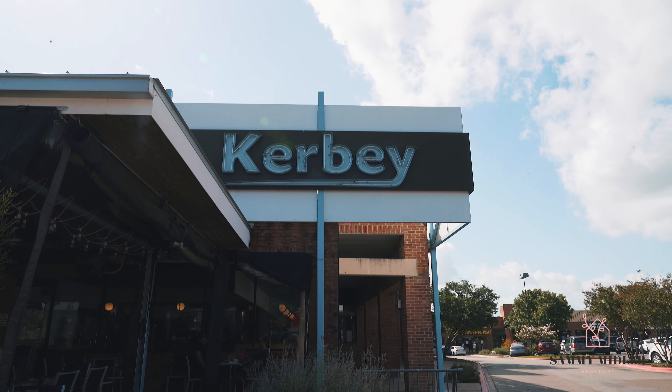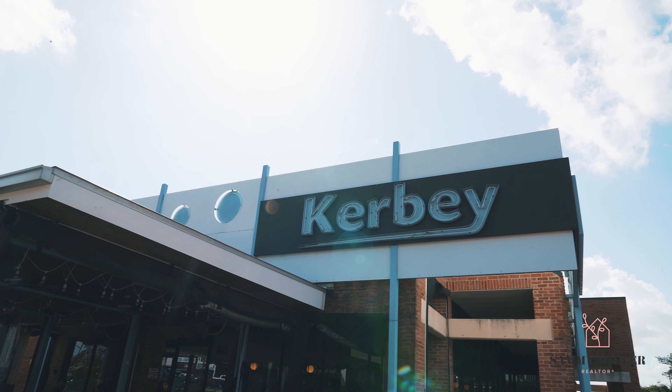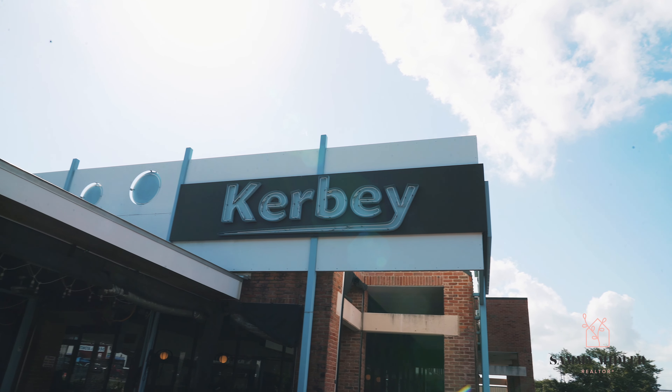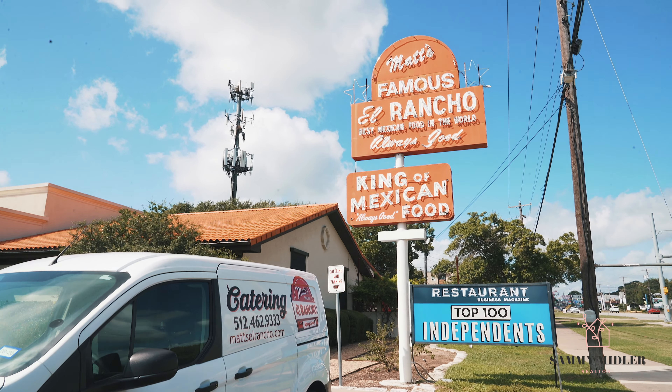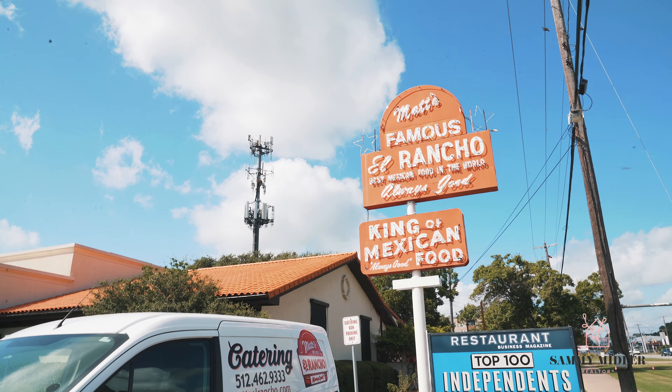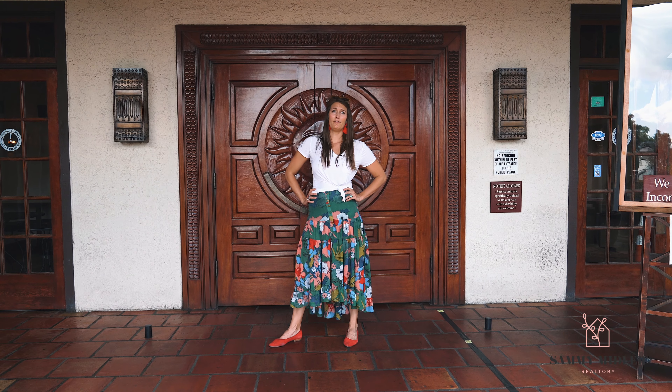Kirby Lane Cafe is one of my all-time favorite places. To me, this is the place to get the best queso in Austin — everybody has their own opinions, but this is my favorite. Matt's El Rancho is definitely an Austin favorite. If you're looking for really great Tex-Mex, definitely come here. The portions are so big you won't be hungry for another 24 hours.